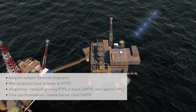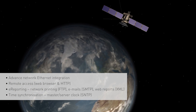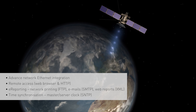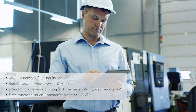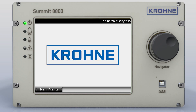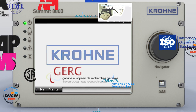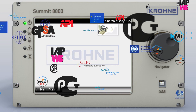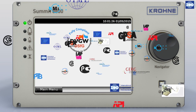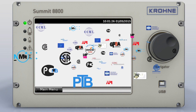Using such protocols as Hypertext Transfer Protocol, Simple Network Time Protocol, File Transfer Protocol and Simple Mail Transfer Protocol, integration into your IT infrastructure is effortless. With over 25 years of experience in flow computing, Crona has ensured that the Summit 8800 complies with all regulations, recommendations and approvals in the oil and gas industry. It contains all necessary algorithms and standard calculations, and its vast range of applications make it a first choice in the early planning stage of your plant or metering station.